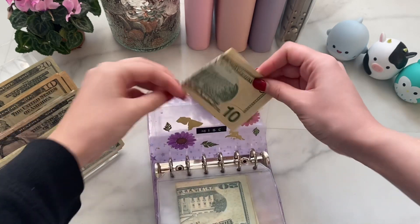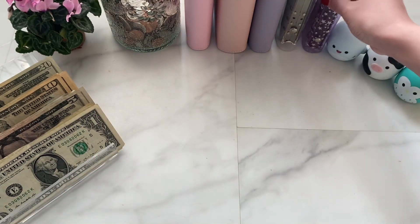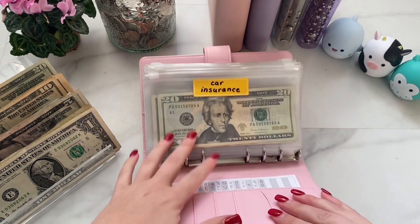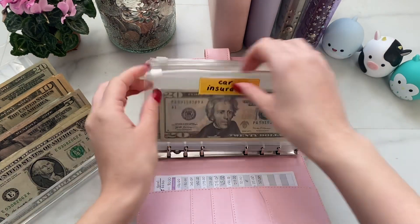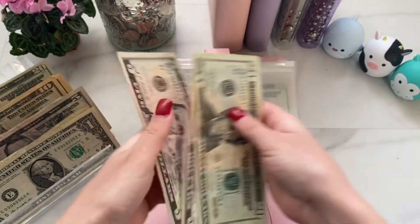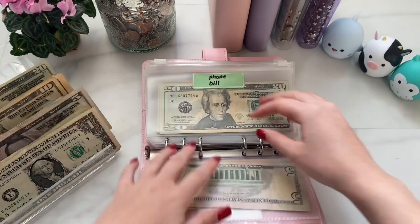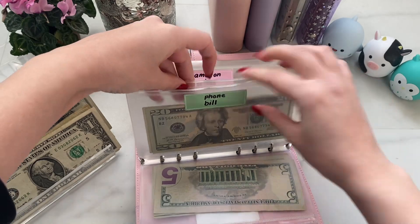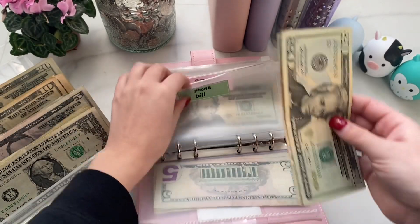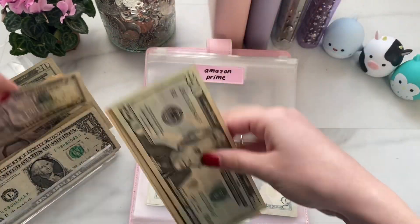I'm gonna film all of my binders in this video — let me know if you prefer shorter ones. Now we're getting into my bills binder, which is my pink binder. Car insurance is getting $25: a 20 and a 5. It now has 20, 40, 45, 50 — so it's fully funded for January. Phone bill is also getting $25, now fully funded for January at $50. Amazon Prime is getting $5.